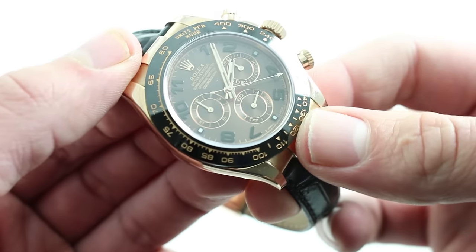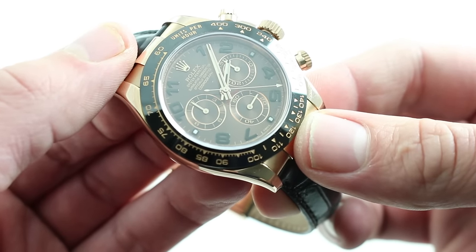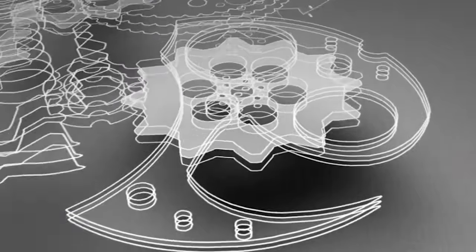You can see this Rolex rose gold Daytona with ceramic bezel and purchase it on our website.